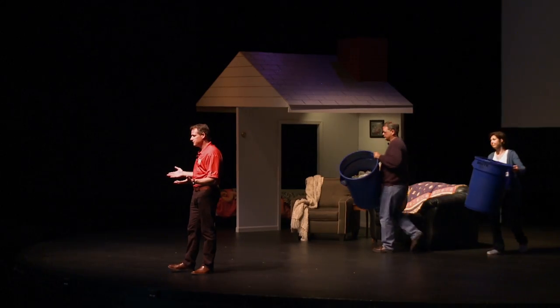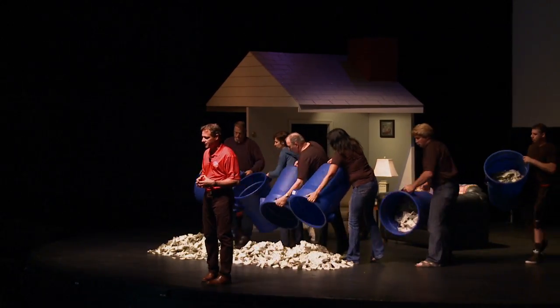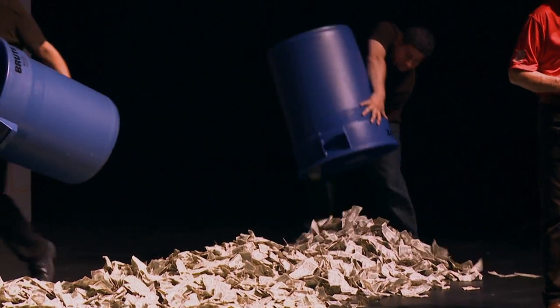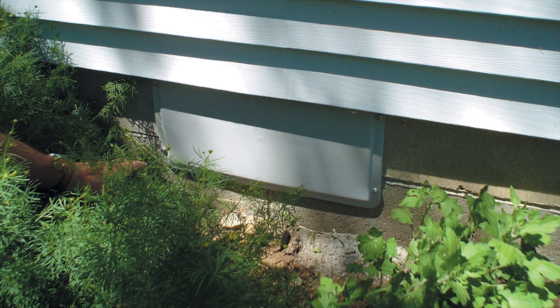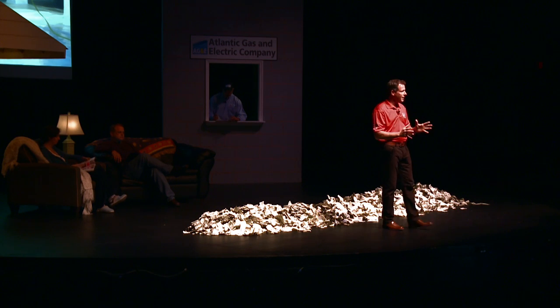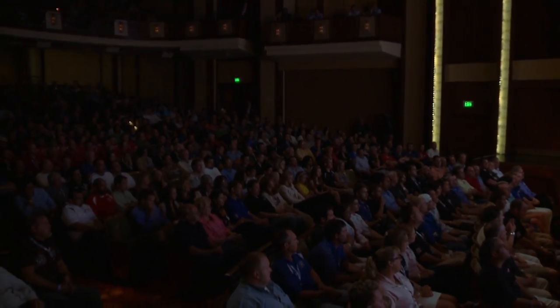The answer is simple: cost. There are variables such as the size of the crawl space and whether there's a groundwater problem to fix, but on average $7,000 will transform your home dramatically. First, any groundwater leakage is fixed. Then the house is isolated from the earth with a CleanSpace liner on the floors and foam insulation on the walls. The vents and any other outside air leaks are sealed permanently. Lastly, a special dehumidification system is installed, leaving you with a clean, dry, healthy space under your home — warm in winter and dry year-round.